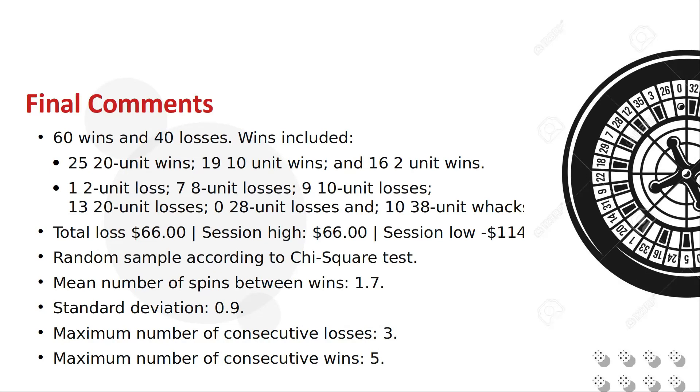There were 25 twenty-unit wins, 19 ten-unit wins, 16 two-unit wins, 1 two-unit loss, 7 eight-unit losses, 9 ten-unit losses, 13 twenty-unit losses, and 10 thirty-eight-unit wax. It overperformed, but it was still crap. We reached a high water mark of positive 66 units and a low of negative 114 before settling at minus 66 at the end of the spins.